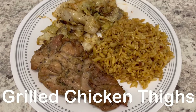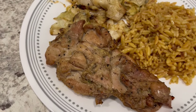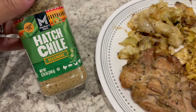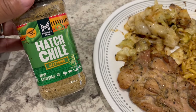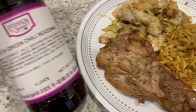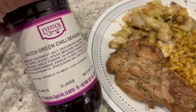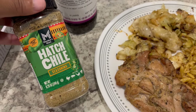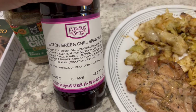For dinner tonight we are having grilled chicken thighs — boneless skinless chicken thighs from my freezer, grilled on the charcoal grill. I used this hatch chili seasoning that I picked up from Sam's recently and it's okay, but a hatch green chili seasoning from Everson Spice that I got on clearance at Kroger is much, much better. The Sam's hatch chili is just not as flavorful as that one.